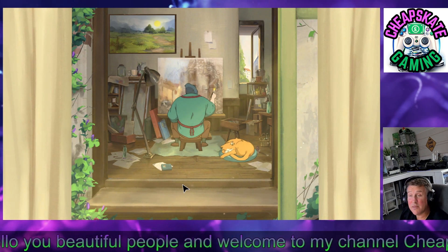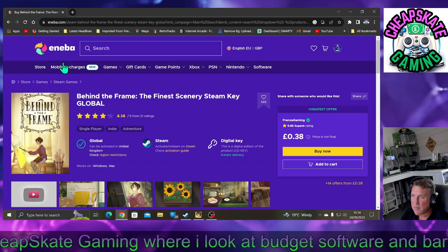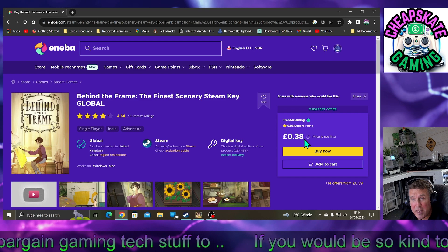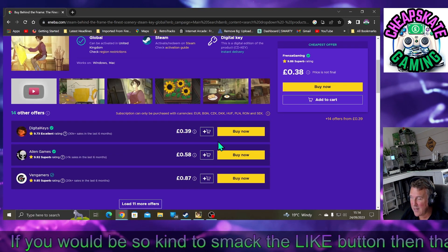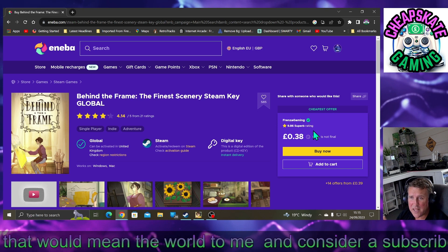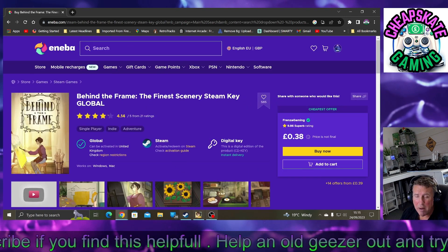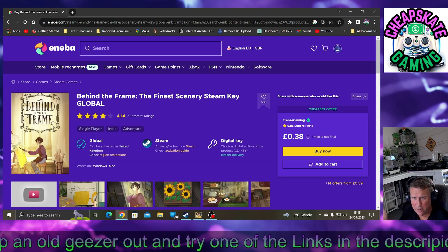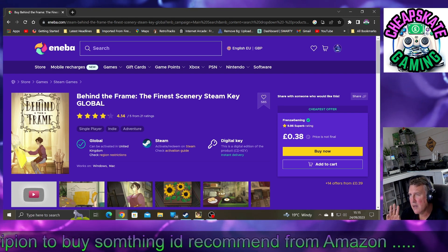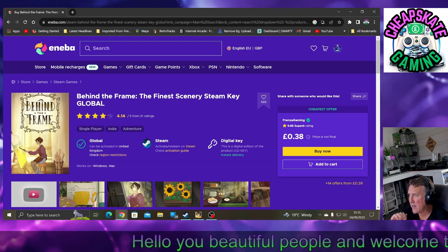That's more or less it for the gameplay demo. Let's have a look at how much we can get this for. We're on Niba — I'll put the link in the description at the top as always. Here we are: 38 pence! Prices do change if lots of people suddenly buy it. Things come in and out of stock on sites like Niba, Gamevo, Kinguin, CD Keys — all those sites. I prefer Niba; it seems the cleanest user interface and I've never had a single problem. I've had hundreds of games from Niba over the last year or so.